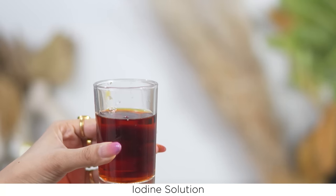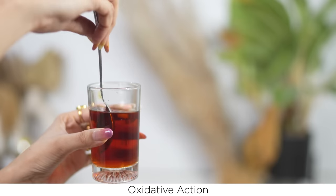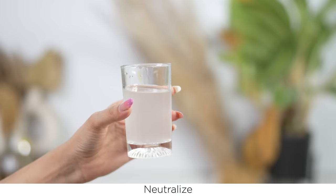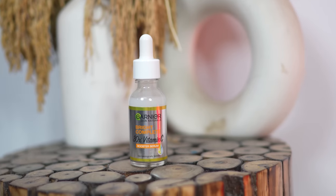Let me share a small experiment. Let's take a look — a little bit of iodine solution. Add a few drops of vitamin C serum. You will see that this solution turns completely white. So, you know that its antioxidant action will neutralize it. It will fade dark spots on the skin. Garnier Vitamin C is working on dark spots.